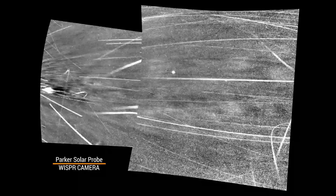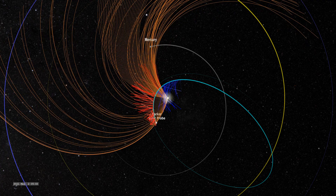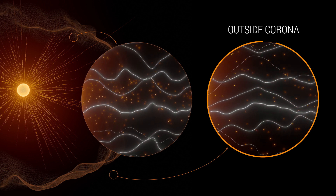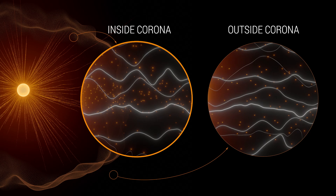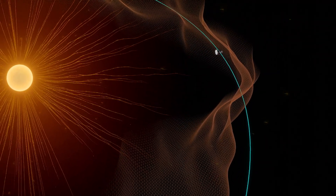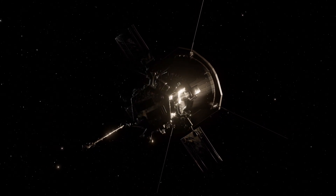As Parker entered the corona, its WISPR instrument took these images. Streams of plasma surrounded the spacecraft, and Parker's other instruments detected that the magnetic conditions had changed. Outside the corona, solar wind gushes out, pushing solar material away at high speeds so that it can't return back to the sun's surface. Inside the corona, the sun's magnetic field becomes much stronger. Solar material is slower and tethered to the sun. Instead of a smooth divide, Parker found that the boundary between these two sides is wrinkly. These bumpy ridges are created from huge flows of plasma travelling out of the corona. Scientists are not sure why this happens, but as Parker gets closer, we're finding more clues.